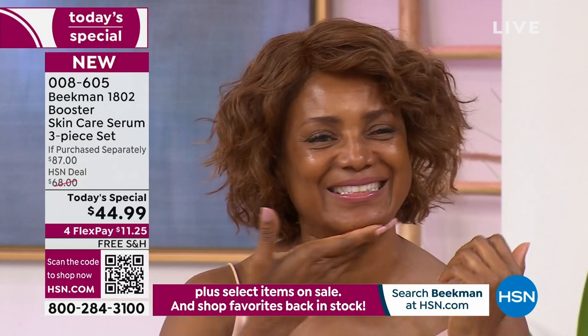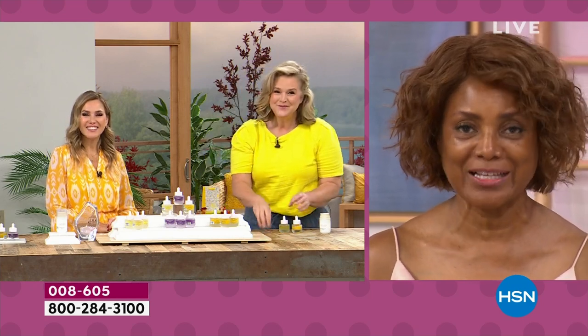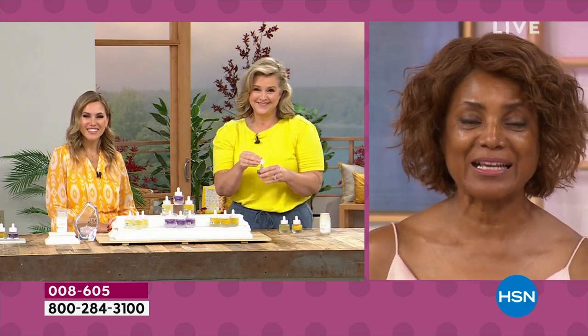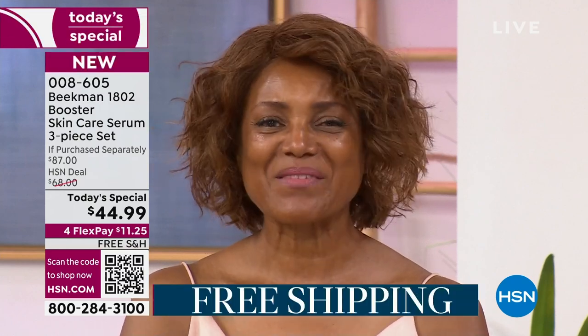She had the Bloom Cream. I don't even leave home without it. I have it on my counter, and my husband says, 'your face always looks so good.' I said, 'you want to try it?' He said no — then he went to a function, came back, and said 'I need that cream.' My husband steals my stuff too.